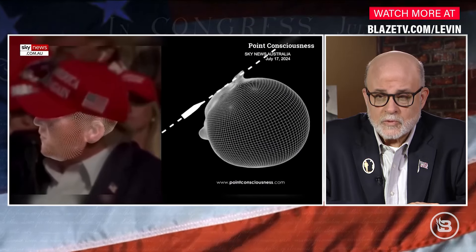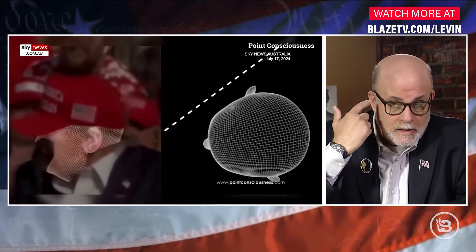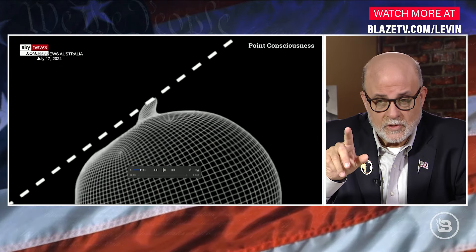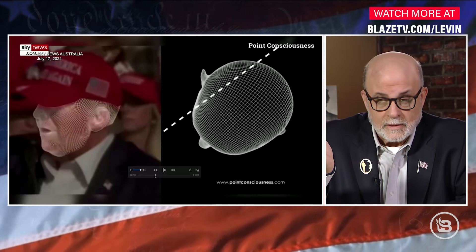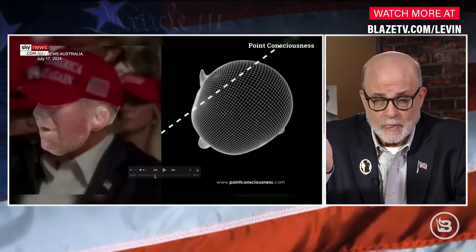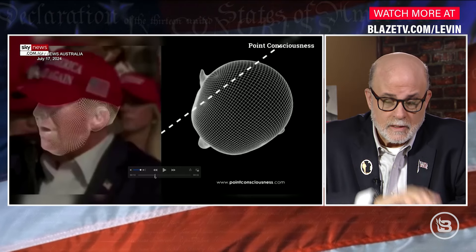I want us to take another look at this. It goes right past his cheek — could have hit him in the jaw too. Hits the ear. This is frightening. Now let's go back and look at what would have happened if he didn't turn his head. Right there — it would have blown off half his skull. These are big bullets. It would have blown through his head. God. And luck.